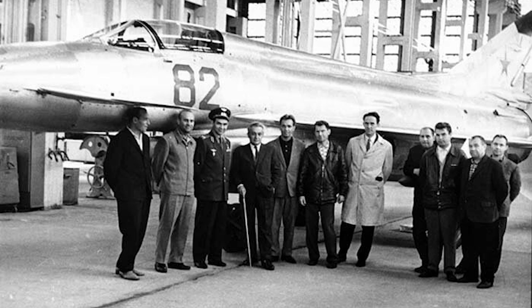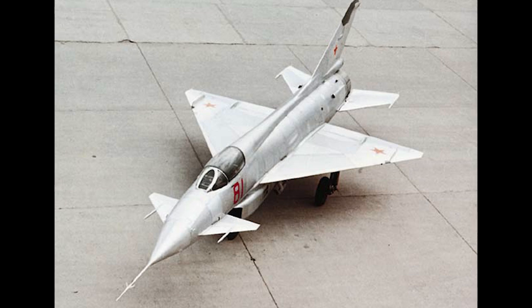Construction of the two prototype YE-8s began in 1961, and the first was completed in March 1962. Many components were used from the MiG-21, indicating how the new aircraft was intended to be an evolution of the older aircraft. Flight trials began in April 1962 and initially went well, but from the fifth flight onwards the R-21 engine began to demonstrate that it was going to be problematic. This was followed by problems with the flight surface controls and the air intakes, which required the test pilots to manually operate the inlet controls instead of using the automatic systems. Admittedly, all of this was hardly new for an aircraft testing new technologies, and modifications were conducted and progress seemed to be being made.